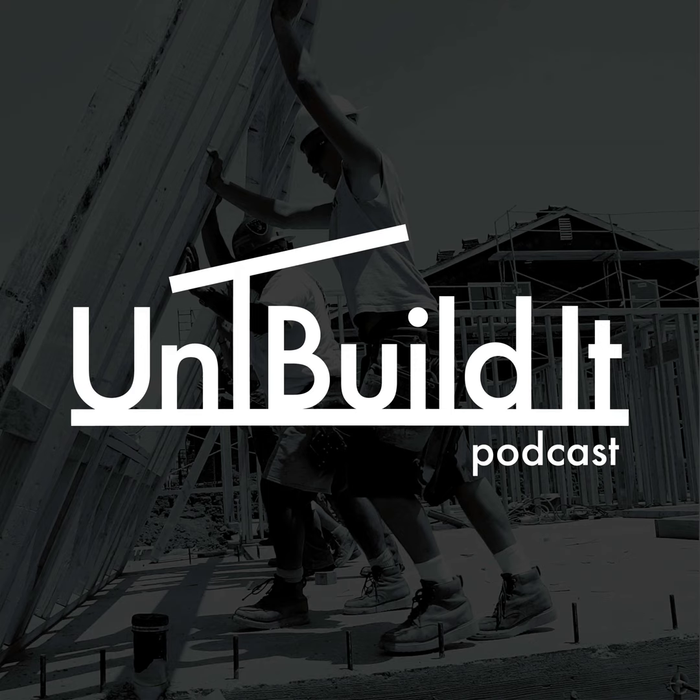This episode of the Unbuildit Podcast is brought to you by Huber Engineered Woods. When we talk about Huber Engineered Woods, they make Advantech, they make Zip System, they have Liquid Flash and subfloor glue and tape. Most of our listeners are fairly familiar with their product lines — they make really high quality stuff that makes our job easier.